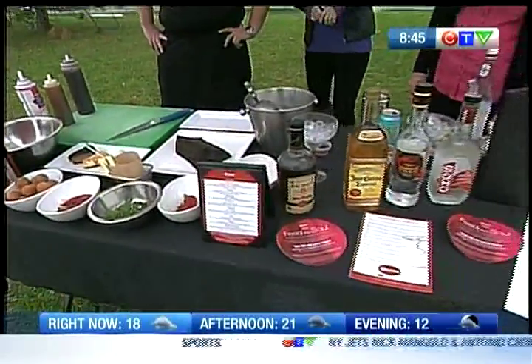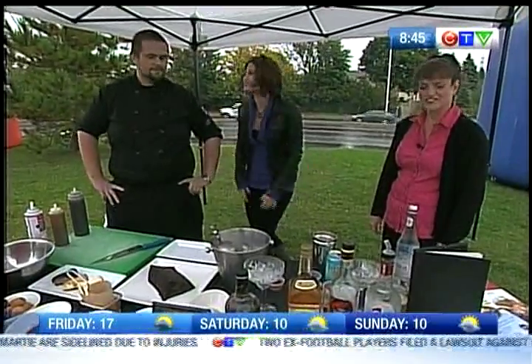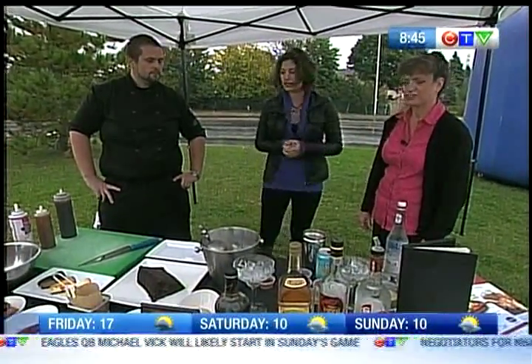Thanks so much, Kurt. Well, it's now time to wine and dine — well, not literally, more like chocolate cake and martinis, which is almost just as good. We've got Richard, the kitchen manager at Casey's, and I'm also joined by Diane, the assistant general manager.